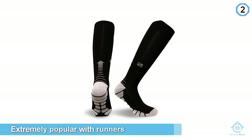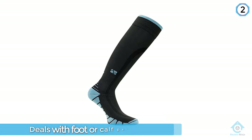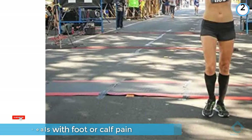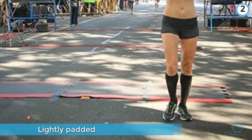Number two: Vital Socks VT1211 12-pairs Compression Socks. Vital Socks compression socks are extremely popular with runners, but they're an excellent option for anyone who exercises regularly, is pregnant, or is dealing with foot or calf pain, or spends a lot of time on their feet. They're lightly padded at the ball and top of the foot but not too bulky, so you can easily wear them with any athletic or work shoes.